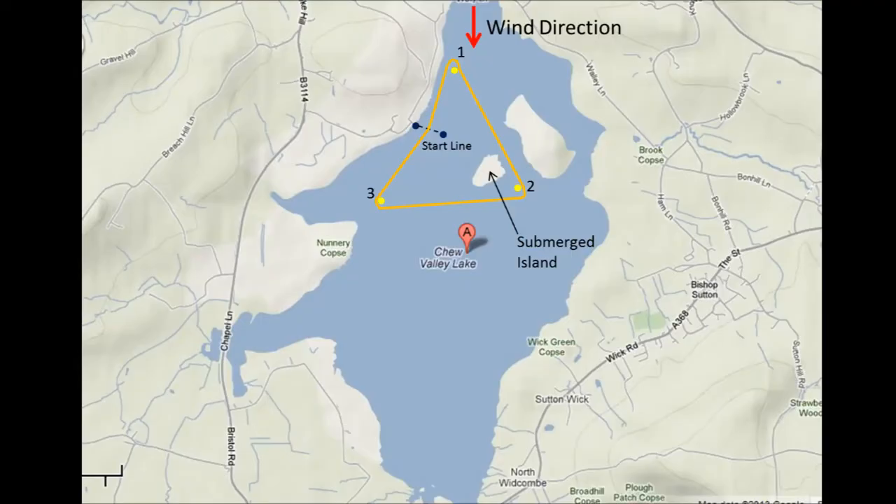Let's take a quick look at the race course. What you're seeing here is a planned view of Chew Valley Lake. The race was in the northern part of the lake, with a start line formed by two transits from the shore, going out to an inner and outer distance mark. From there, it's a beat up to mark one, then a very broad reach down to the second mark, a tighter reach across to mark three, and another beat back up through the gate to mark one. The wind was shifting — at times northerly, at others north-northeast or north-northwest.